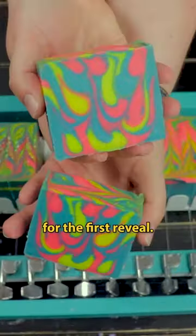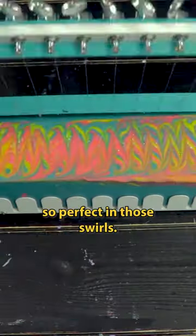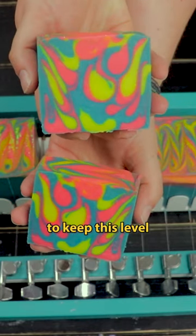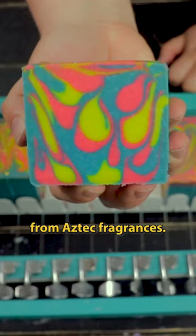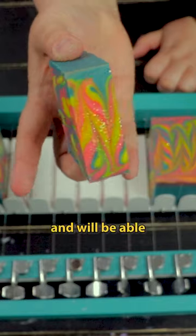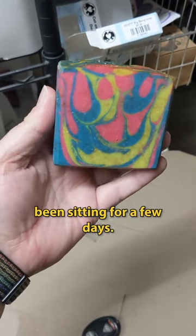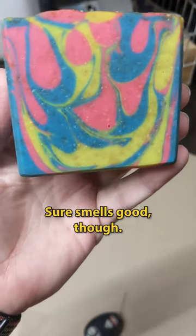Once the loaf has set up, it's time for the first reveal, and I love these colors. The drop came out so perfect in those swirls. I wish we were going to be able to keep this level of vibrance, though. Unfortunately, this fragrance oil does discolor when it comes from Aztec fragrances. In the future, we will be switching back over to Nature's Garden, which does not discolor, and we'll be able to keep these nice vibrant colors. Here's what it looks like with that discoloration after it's been sitting for a few days. Still pretty, but not nearly as vibrant. Sure smells good, though.